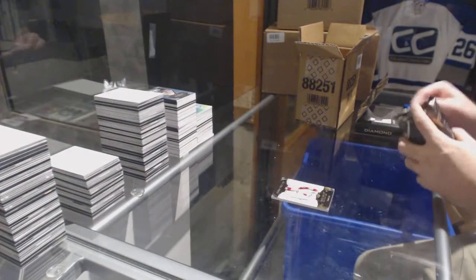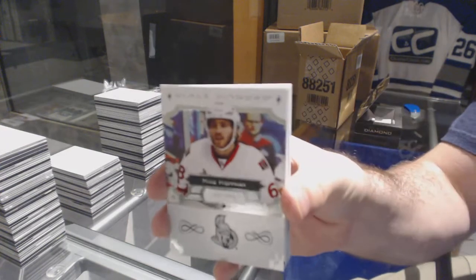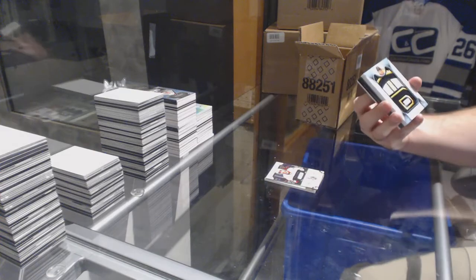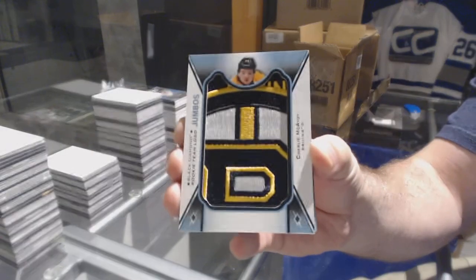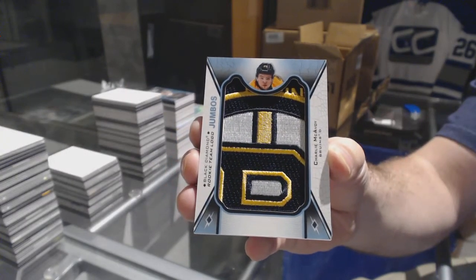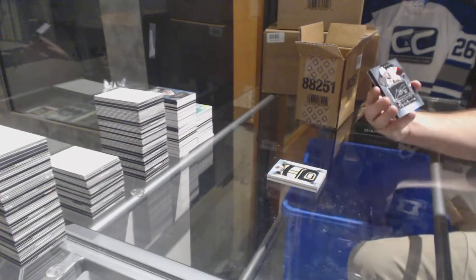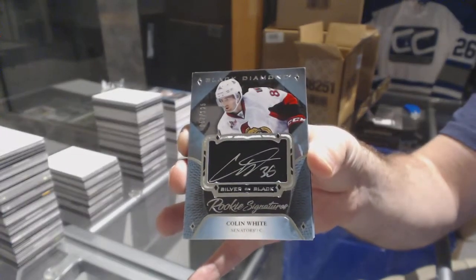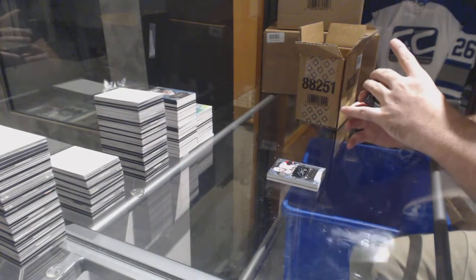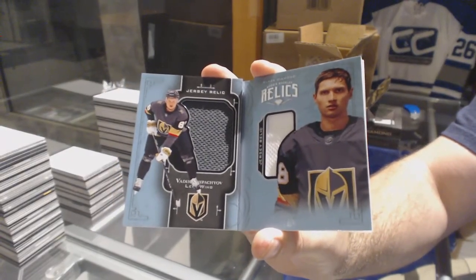We need a nice big Boston hit, maybe a nice Arizona, another New Jersey. For the Sens, 249, Mike Hoffman. For the Boston Bruins, Rookie Team Logo Jumbos, Charlie McAvoy. For the Sens, 125, Colin White, Silver on Black Sigs. We've got for the Golden Knights, 199, Jewel Jersey of Vadim Shipachyov.